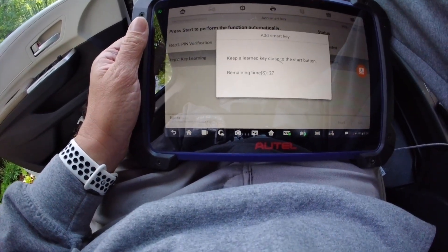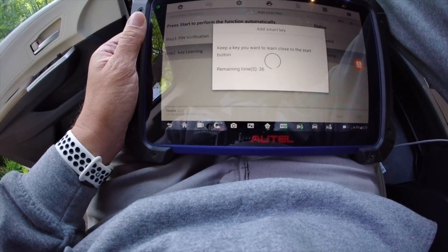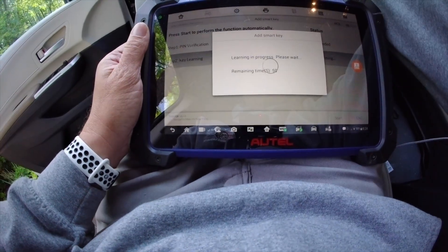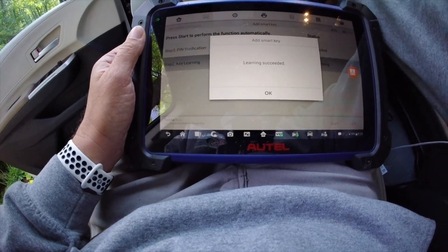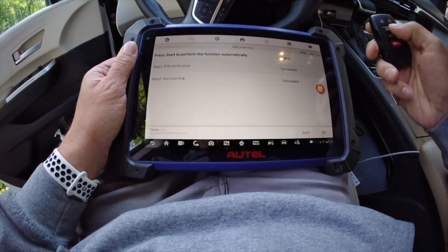Alright, keep their key up to the button — one beep. New key — there it is. And we are basically done, learning succeeded. Turn the car off, check my buttons.